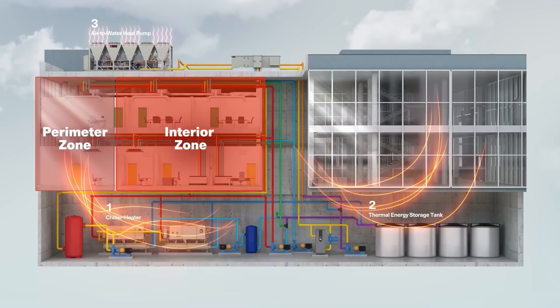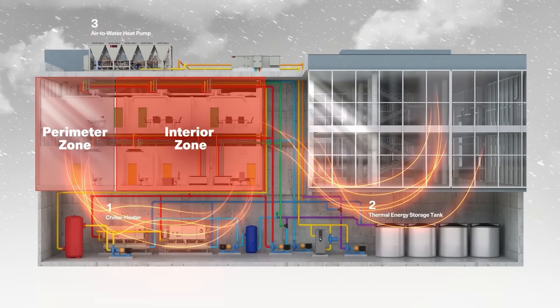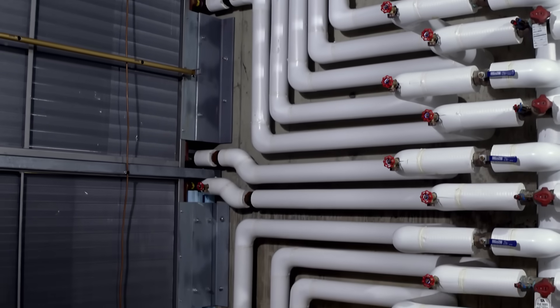For example, to heat a building, Trane Technologies pulls heat from different air sources to then pump that air throughout the building to provide the perfect temperature for your work environment. So we talked about air source heat pumps — pulling heat out of that air and putting that heat into the building — but there are other sources of heat out there.